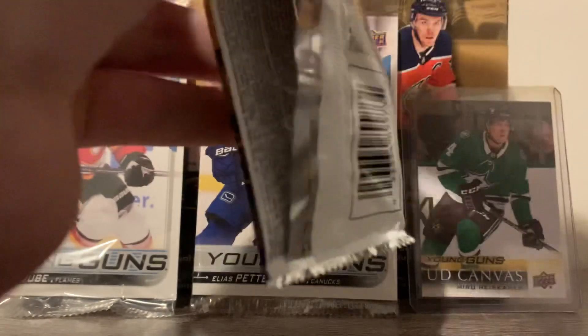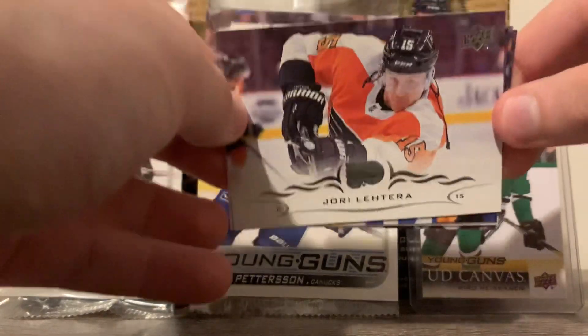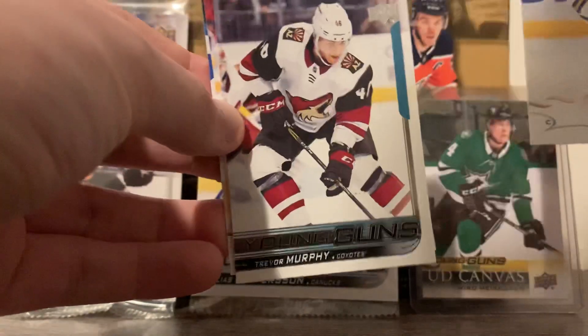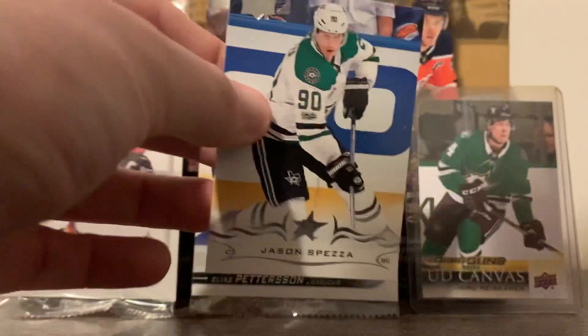Pack number one. Yorilaterra, Jack Eichel, Trevor Murphy Young Gun rookie card, TJ Brody, and Jason Spezza.